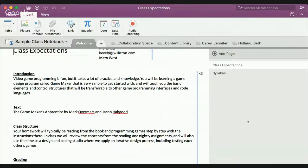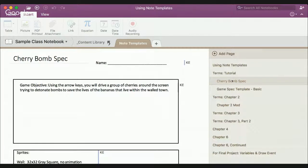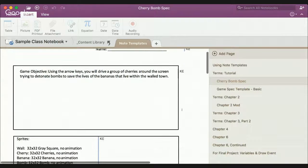We also have the Content Library. This is the place where I put all of my notes — students cannot edit it, but they can copy materials from here and paste them into their own section of the notebook. You can see I've given the students instructions about how to use the note templates. If you right-click on one of those, you can copy the page and paste it right into your own notebook. This is basically a repository for the class.